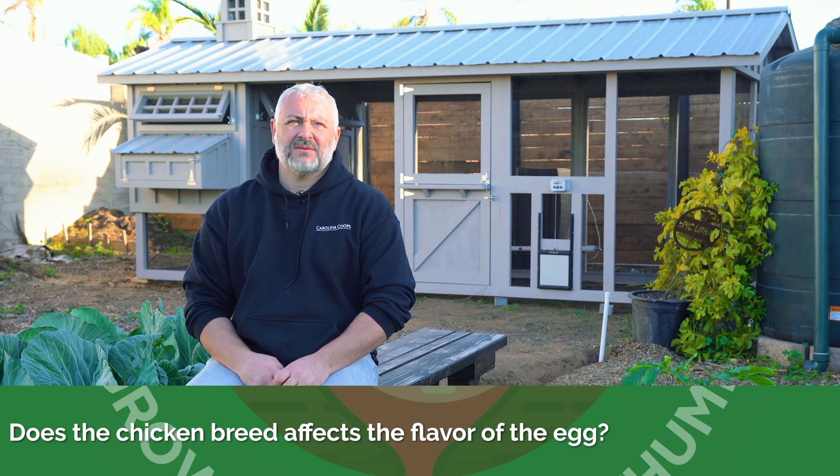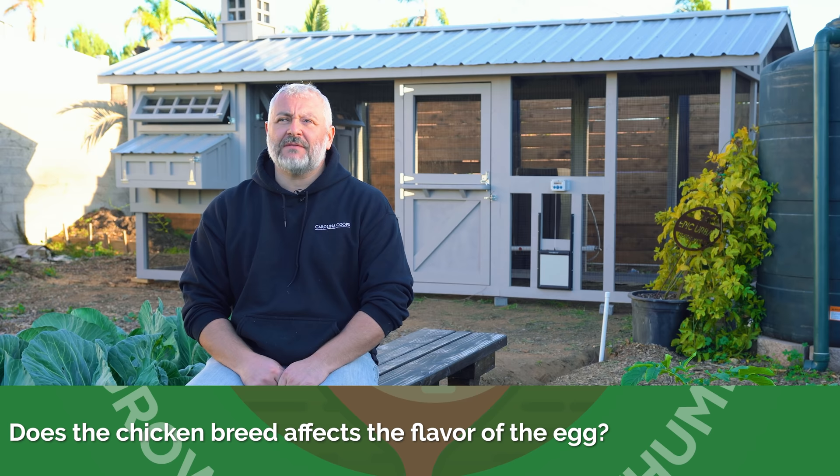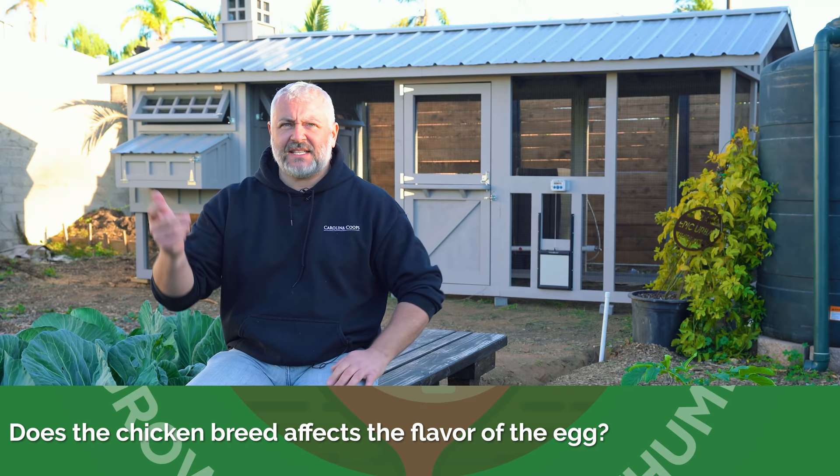Final question: do you know if the chicken breed affects the flavor of the egg? I don't know that, but I would highly doubt it. I think the flavor of the egg has everything to do with what they're eating. There are some people that say if you give your chickens a lot of onions and garlic, you'll taste that in the eggs.